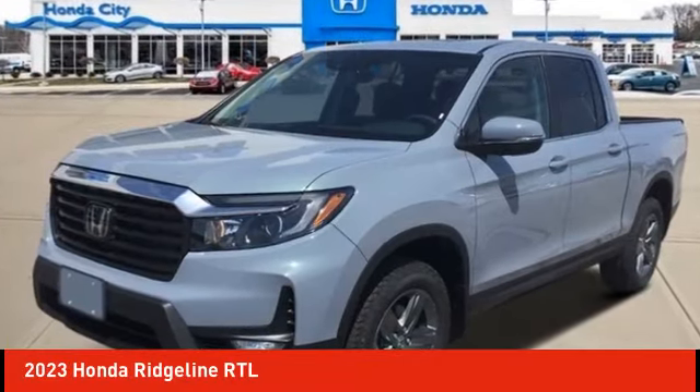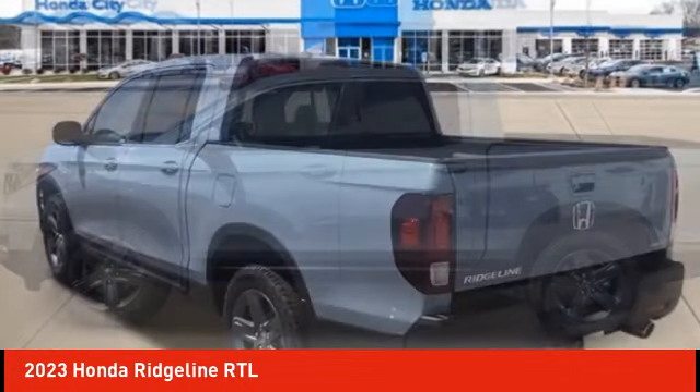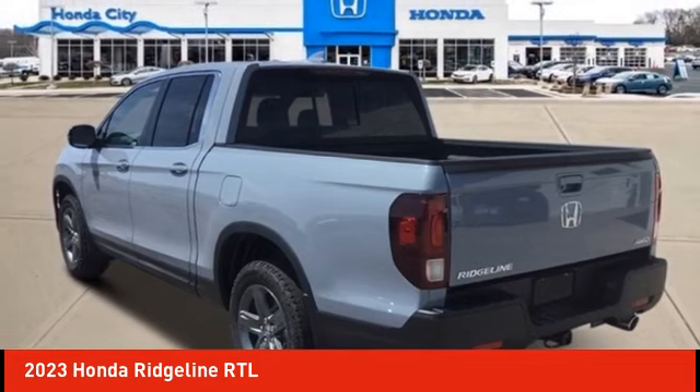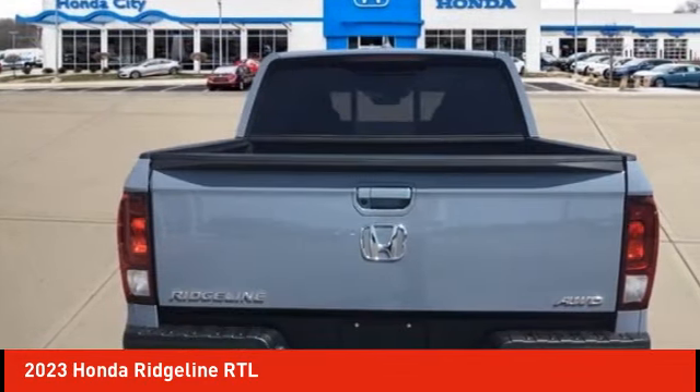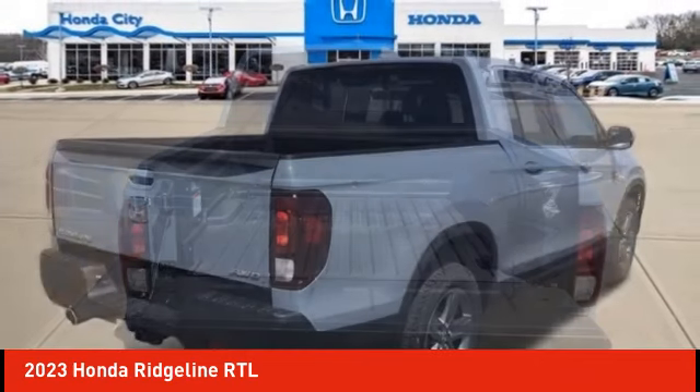We are pleased to show you the 2023 Ridgeline. The Ridgeline was designed to give you exactly what you need to get the job done. And with Honda quality built right in, this truck can be with you for the long haul. Here are some of this vehicle's great options.